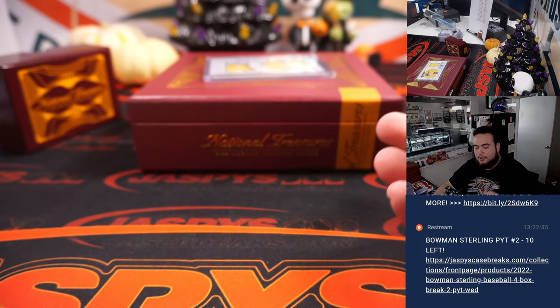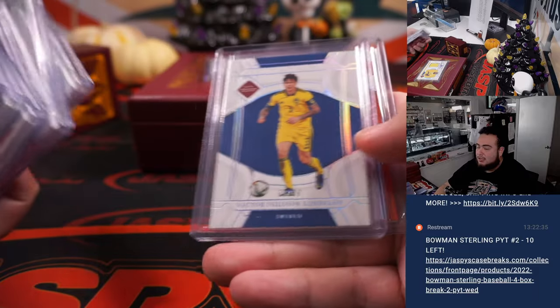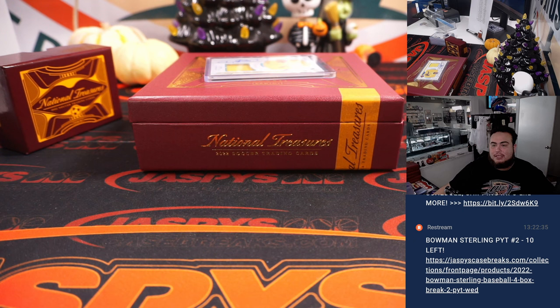There you go folks, that was the break — World Cup picker team number four. National Treasures soccer numbers five, six, seven, and eight are from a fresh case, and number five starts it off with seven left. Appreciate it, guys.